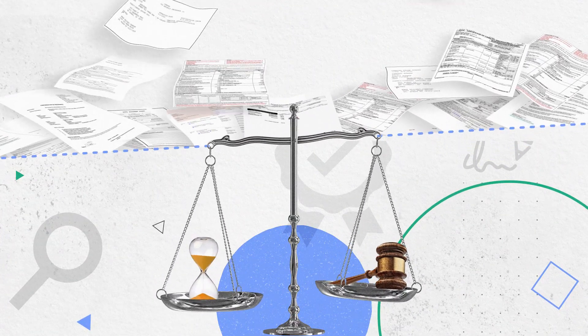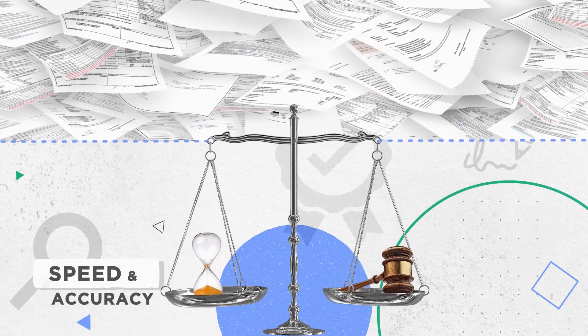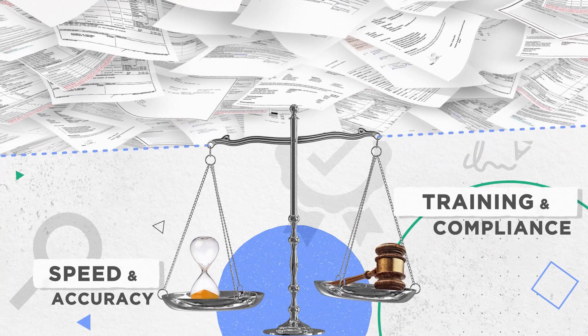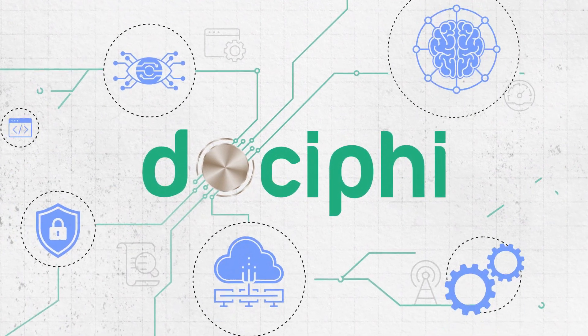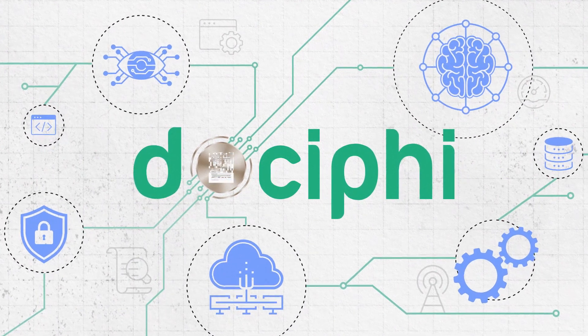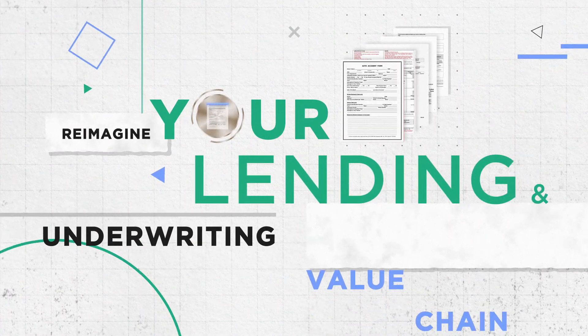Companies need to process large volumes of semi-structured and unstructured documents with greater accuracy and speed, while aligning their strategies with the ever-changing regulatory landscape to stay relevant. Introducing Docify, a state-of-the-art, AI-enabled document management platform for end-to-end document management to help you reimagine your lending and underwriting value chain.